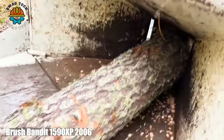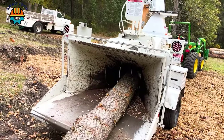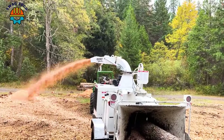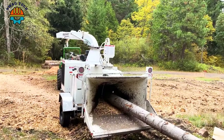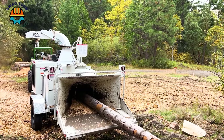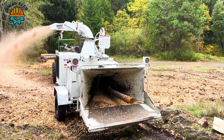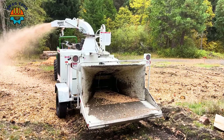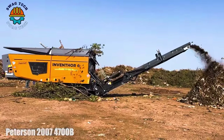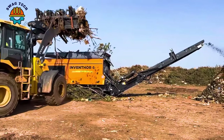The Brush Bandit 1590 XP 2006 hydraulic drum chipper features a powerful hydraulic system and advanced technology, easily shredding giant tree trunks with precision and high efficiency. With advanced mechanisms, this machine easily crushes large trees, making an important contribution to the development of other industries.